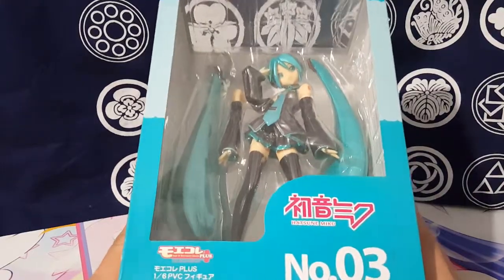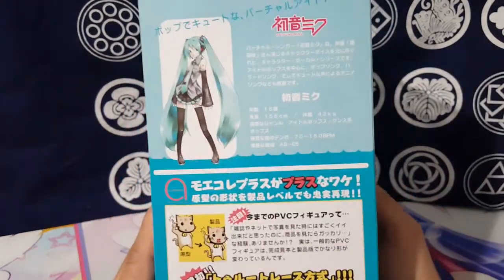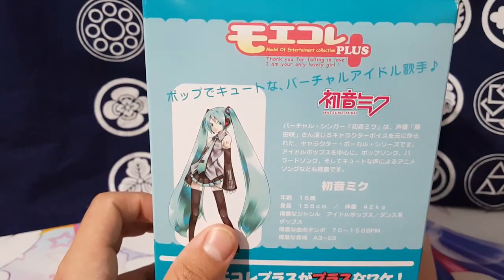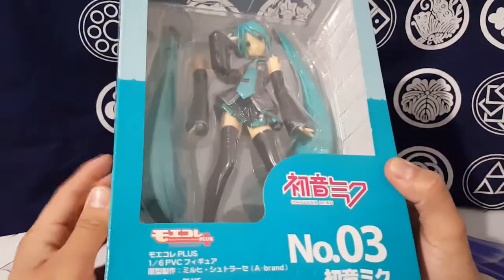So the other day I was looking back at some old figures and stuff, and I happened to stumble across this one. And this one is really interesting because it's closer to what I originally remember Miku as. This figure came out in 2008, so it's pretty old by today.